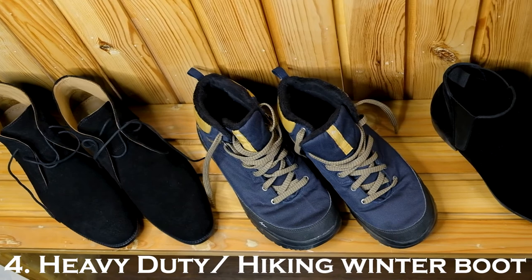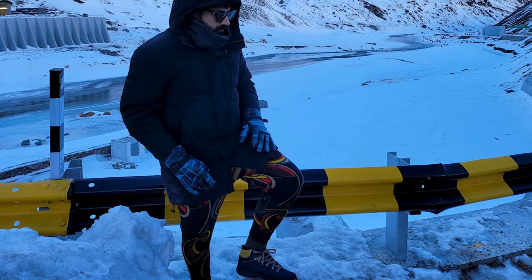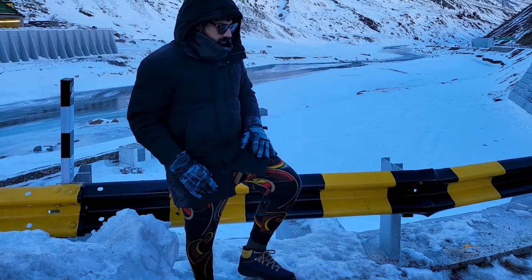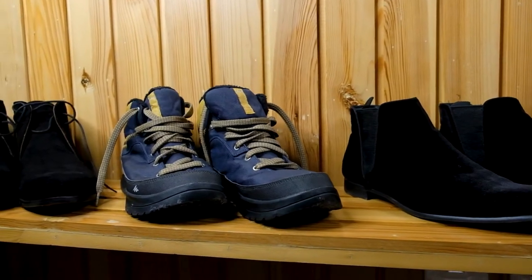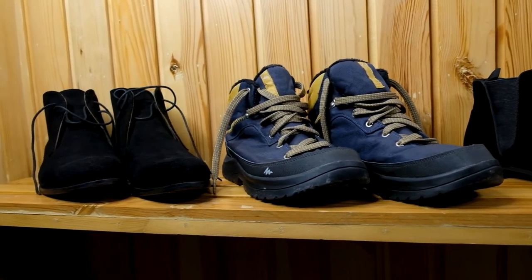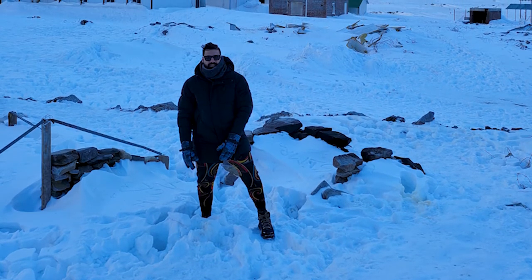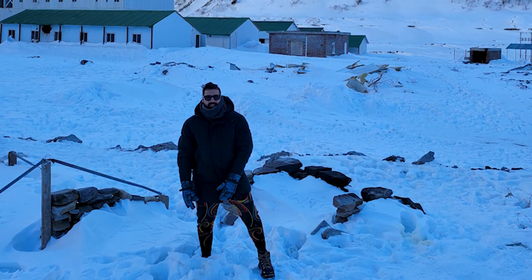Number four: the heavy duty hiking winter boot. These shoes are more functional than stylish. I own these boots from Quechua that I picked up at Decathlon and they are super rugged, water and snowproof. They also come with good grip and anti-skid soles — my go-to boots for hiking, trekking, and traveling in winters to snow-clad mountains. They come in so handy and keep your feet super warm and dry.